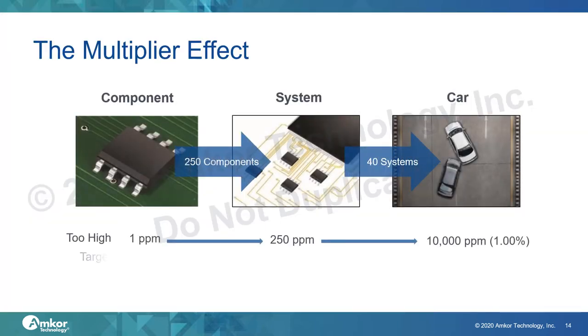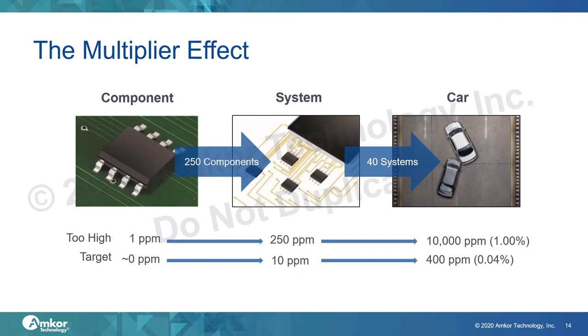The biggest challenge in automotive is what we call the multiplier effect — how a single defect at the component level affects the failure rate of the car. A typical car today might have around 40 ECUs, or electronic control units, and each ECU has around 250 components. So a 1 ppm component failure rate translates into roughly 10,000 ppm, or 1% failure rate at the car level. To ensure the highest safety standards, we need zero defects, and each supplier in the automotive supply chain strives towards this goal to ensure the safety and reliability of the vehicle.